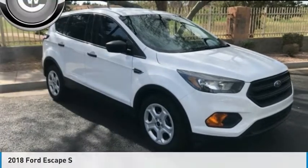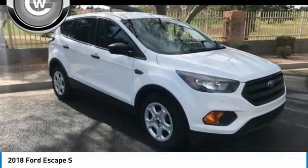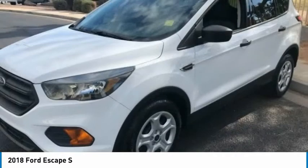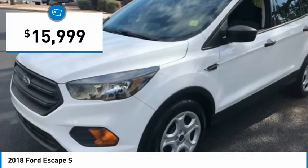Take a look at the 2018 Escape. Gas engines flex, tow, sip and go with Ford Escape, and it is priced below $20,000.